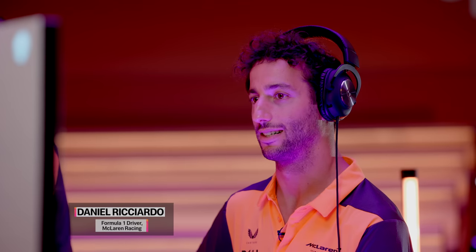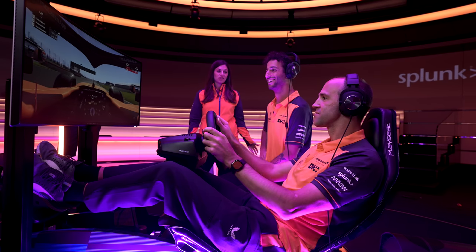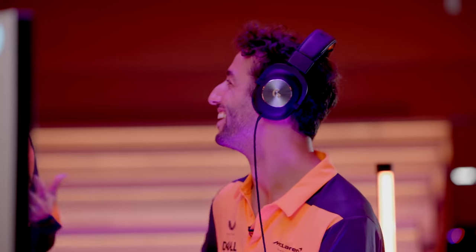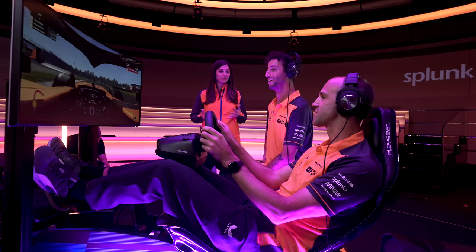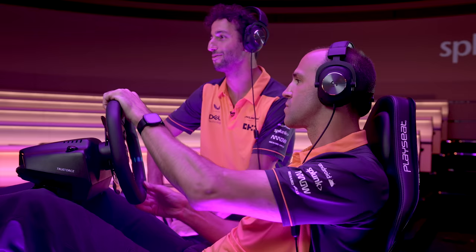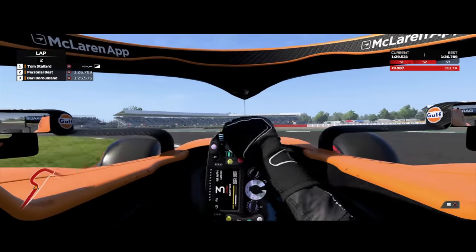Tom's really zoned in right now. Tom, being Daniel's race engineer, this is a new position for you. It's really hard driving and talking. Three laps — let's see what you can do. Let's go! Don't forget to brake. Nice. Good exit. Send it. Nice.